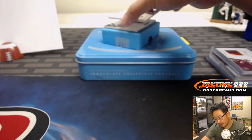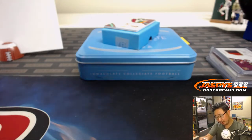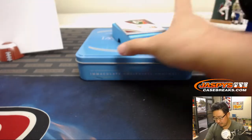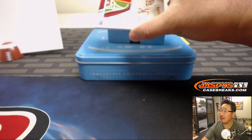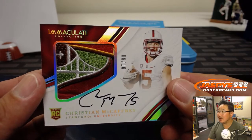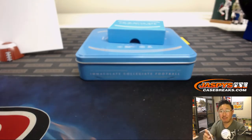Next one is a Zay Jones jersey and auto. This is East Carolina gear — 28 out of 99. Number eight, Dave Barrows. Wow, look at that Christian McCaffrey — it looks like a bowl patch right there. It's out of 10, so everyone has a shot at it. Going to the number eight out of 10 — what a patch. That will be for Dave Barrows and the number eight.